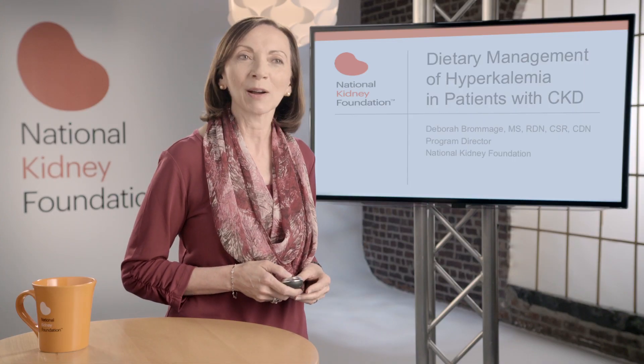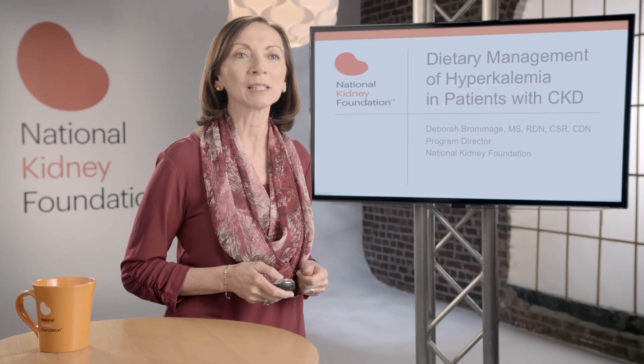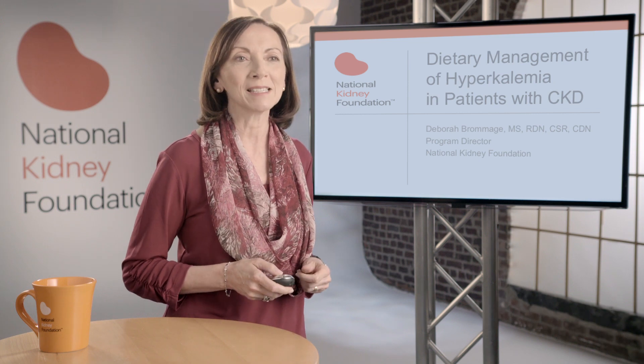Hello, my name is Deborah Bromage, and I'm a registered dietitian nutritionist. Welcome to NKF Kidney Talks. For this edition, I will be talking about dietary management of hyperkalemia in patients with chronic kidney disease.